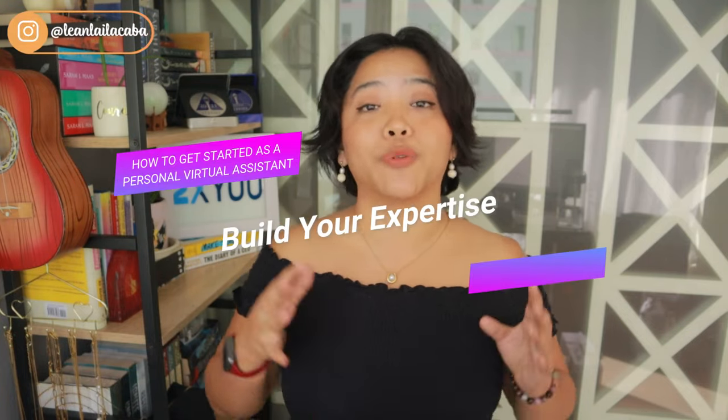The first thing you want to do is build your expertise as a personal VA. What I mean by this is learning what they do day to day. There are a lot of really amazing vlogs on YouTube and TikTok where people walk you through what their typical day and to-do list looks like. Honestly, the biggest part of building your expertise is also building out your productivity system as a personal VA.